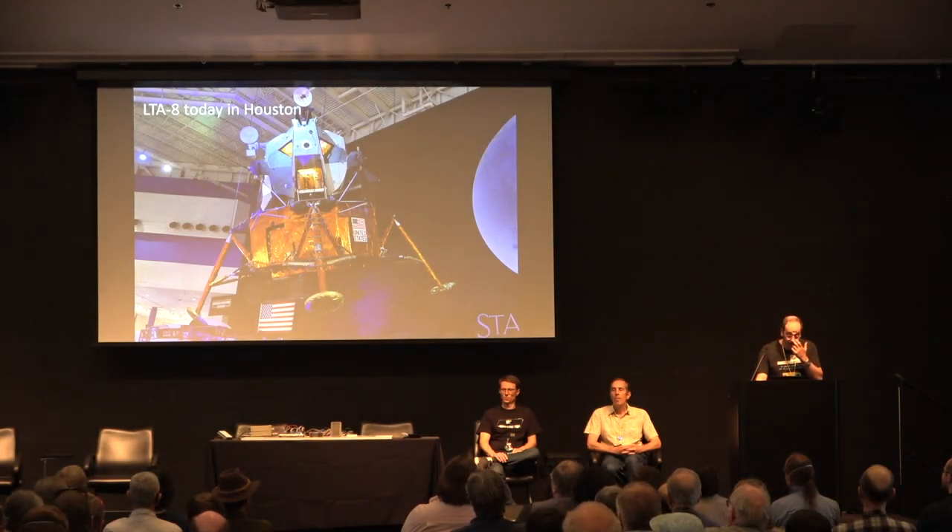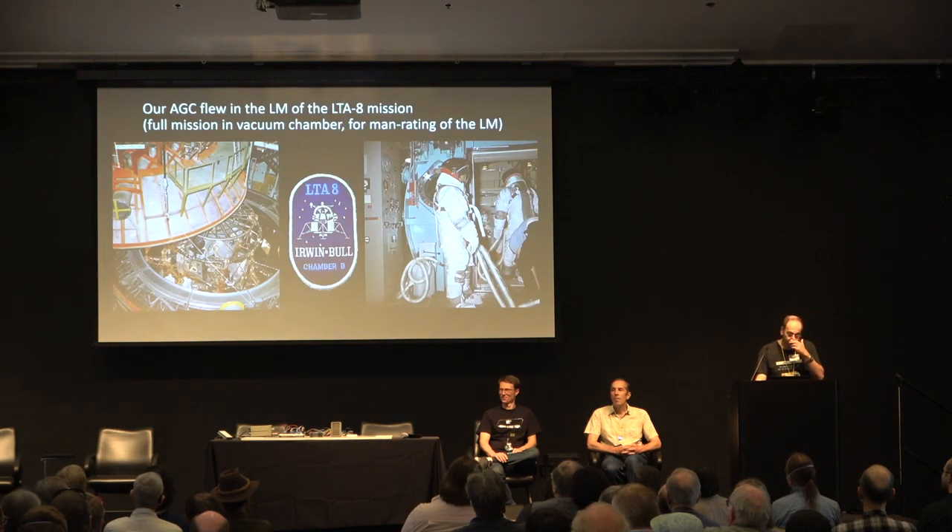How do you get one? Ours came from this LEM, which is called LTA-8, and is in Houston today on display. This one never flew in real space, but it flew in simulated space — you can see it inside the big vacuum chamber they have there. It was used for man-rating, and they had astronauts in there flying a full mission. On the CM, they stayed in there for 14 days.